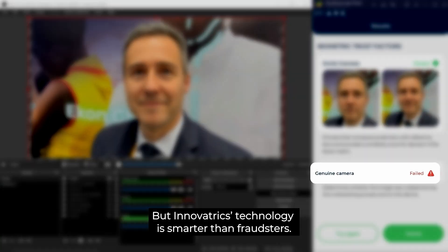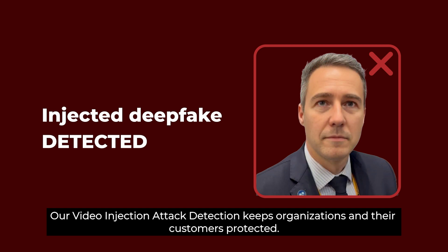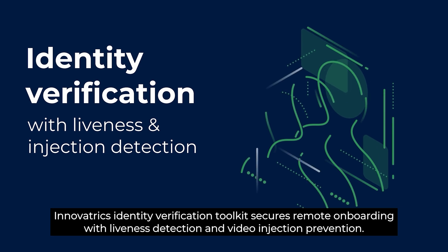But Innovatrix technology is smarter than fraudsters. Our video injection attack detection keeps organizations and their customers protected. Innovatrix Identity Verification Toolkit secures remote onboarding with liveness detection and video injection prevention.